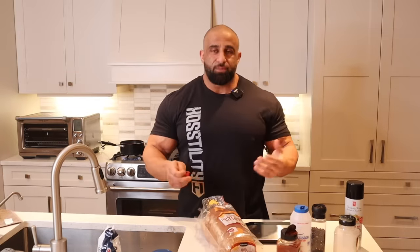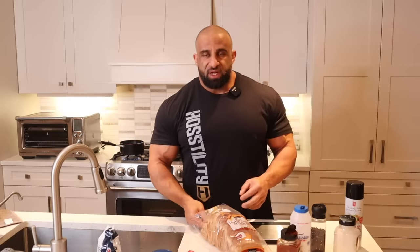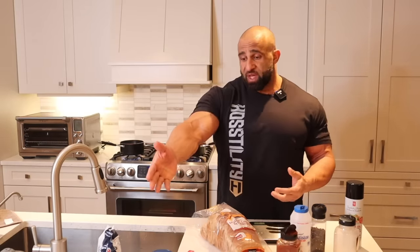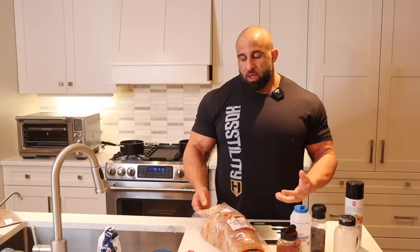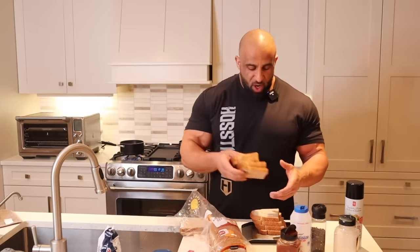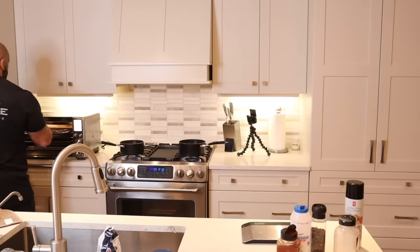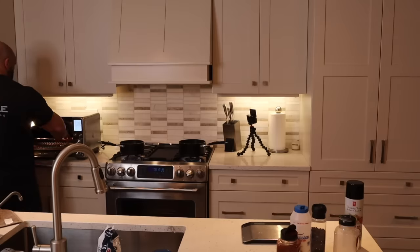Bread is not the best carb — you're not going to find it in a lot of pro bodybuilders' diets. The reason I don't do bread is because you're trying to keep the diet as pure as possible. When you go with potato, it's one ingredient. When you go with rice, it's one ingredient. But when you go with bread, you're adding a whole bunch of other ingredients. So we're going to take out eight slices because we're going to use bread for a couple of meals today, and we're going to do all eight slices at once in the smart oven.